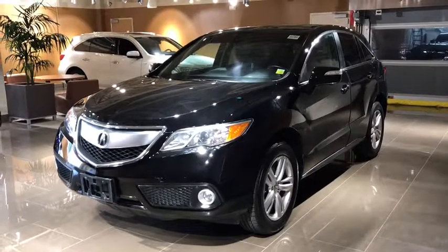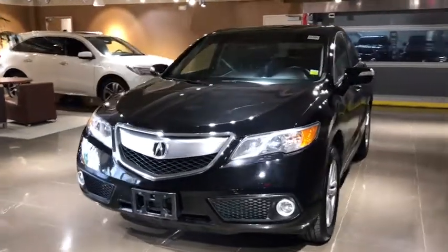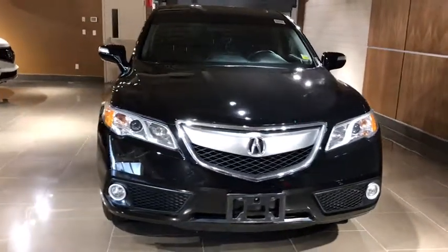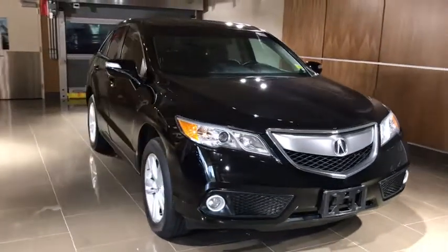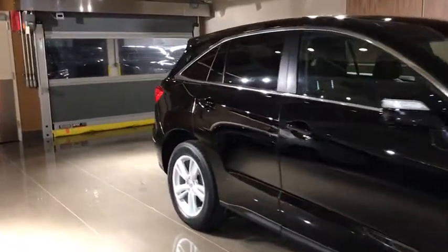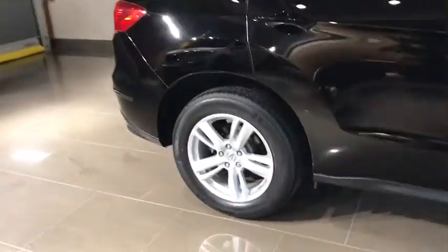The 2014 Acura RDX. Viewed as Acura's answer to BMW's sporty X3, the RDX offers a stylish interior, plenty of sport, and a nice amount of utility. This vehicle has less than 30,000 miles. Here are some of this vehicle's great options.